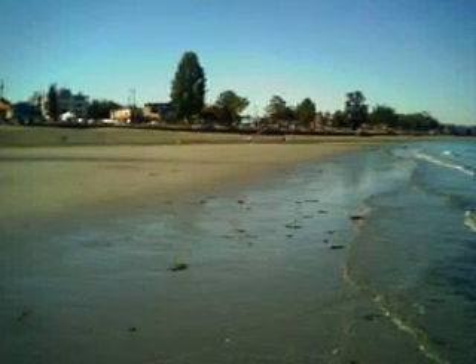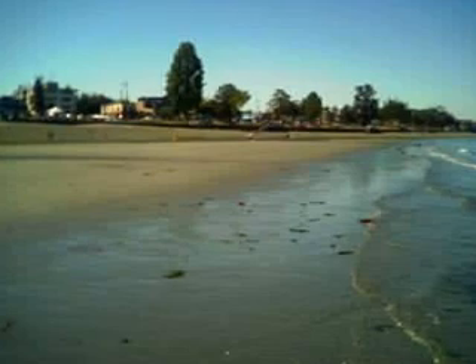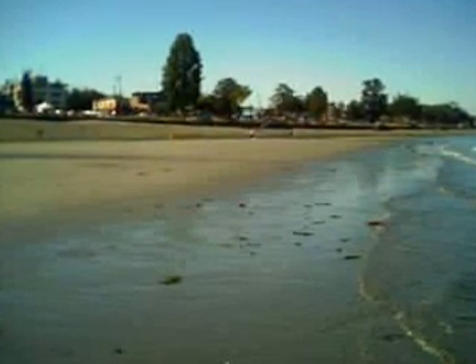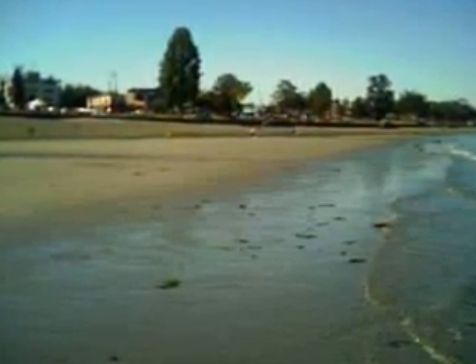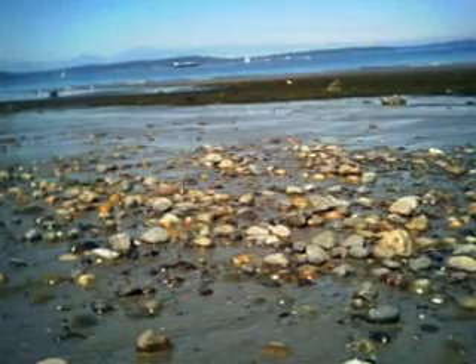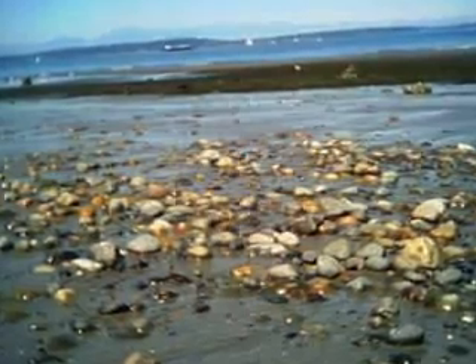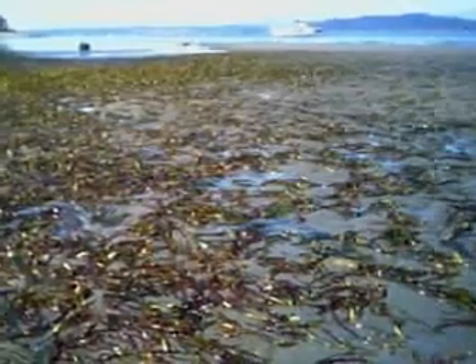But the tide is out twice a day — especially when there's a new moon, which is nothing that you can see, and a full moon, which you can see. And areas that seem to be water-filled have no water about. There's rocks, there's sand, there's seaweed, but there's no water. None at all.